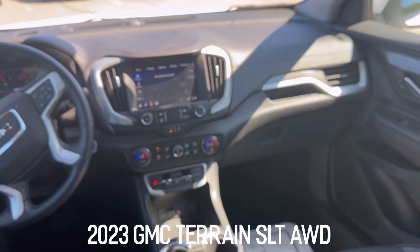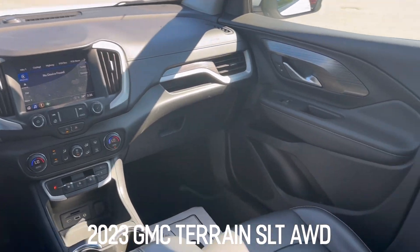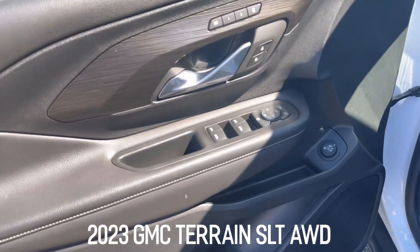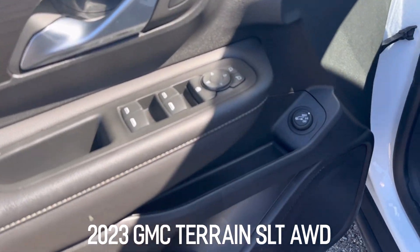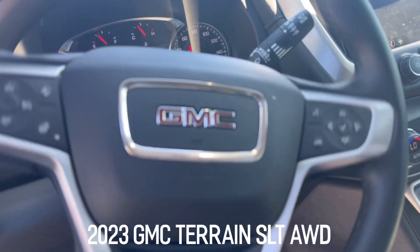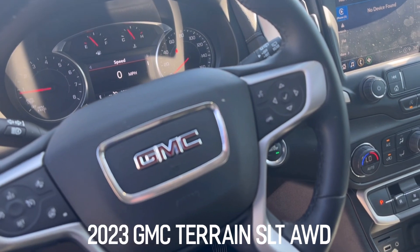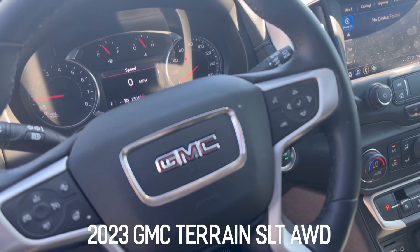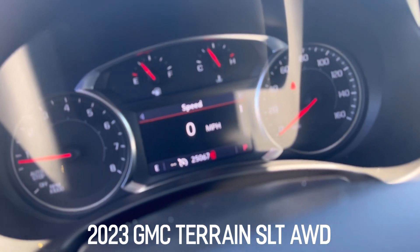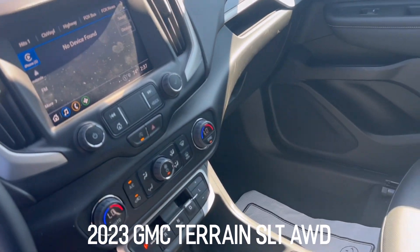You can see the touchscreen radio and dual climate control. There are memory seats, a power rear liftgate, fog lamps, and a heated steering wheel. Bluetooth audio and cruise control are all on the steering wheel. Exact mileage is actually 25,067. There's also a touchscreen radio with backup camera.